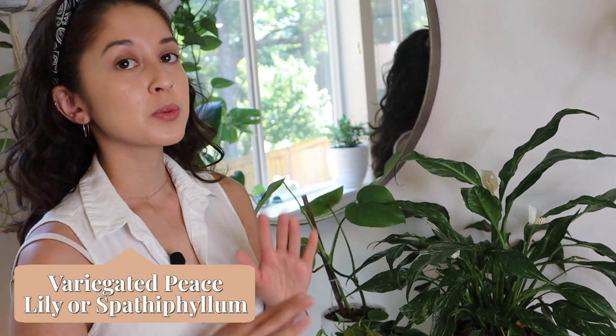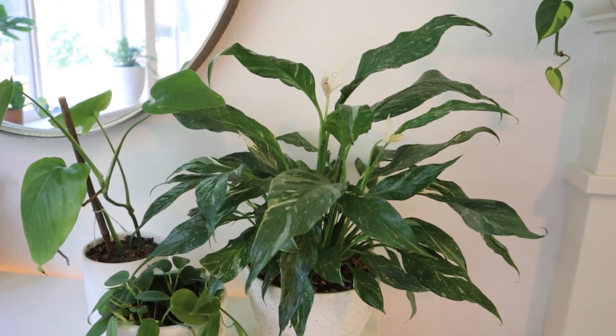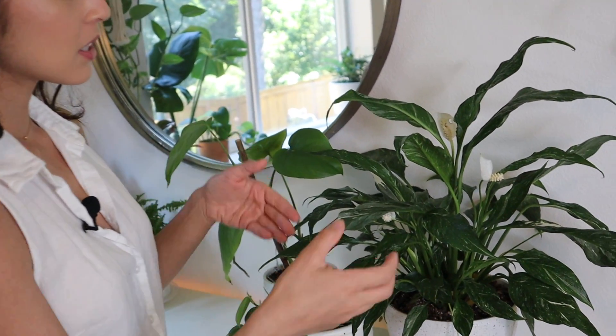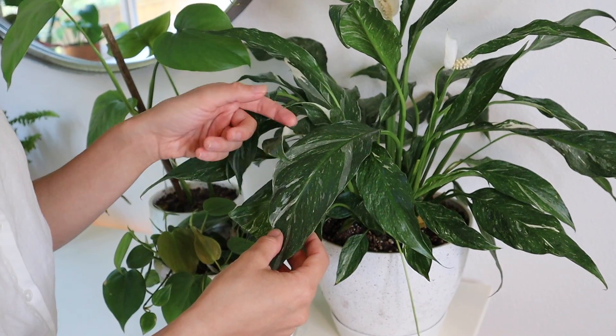The first plant we have here in the living room is a peace lily. This plant is super easy to take care of — it's a really great plant for beginners, for people in offices, and for people who don't really have time to pay attention to a plant. When this plant is ready to be watered it will droop down and tell you it's thirsty. This one is actually a variegated peace lily, so the leaves have bits of white and light green — it's very pretty.